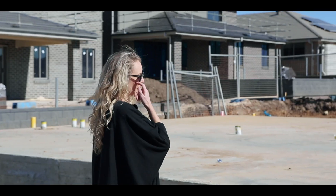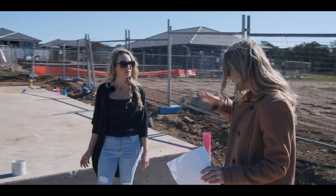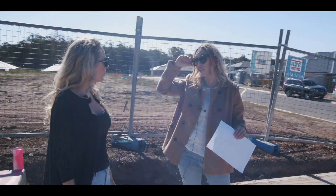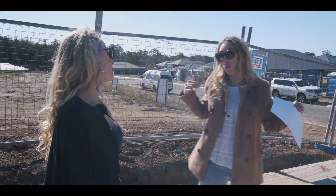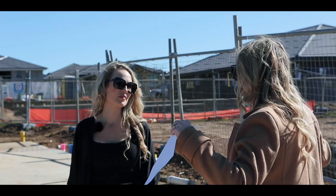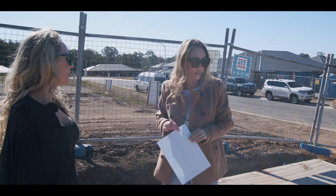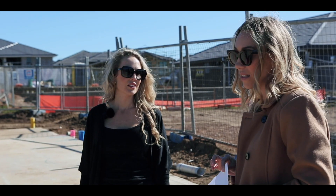So then we've got the ensuite. Same thing in here — we've got the 3.3 metre ceiling, so even though it's small when you walk into this space it's going to feel so much bigger. I'm so glad we managed to get those high ceilings in.